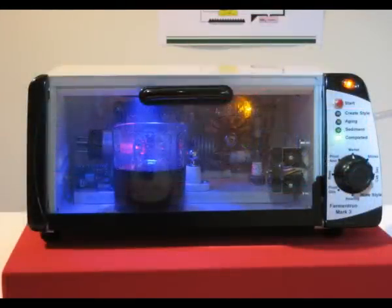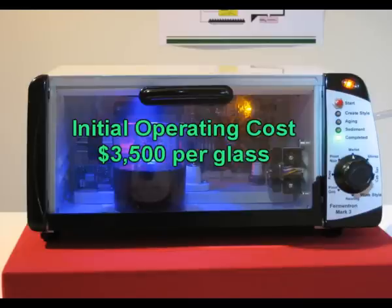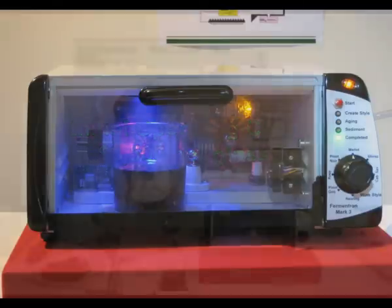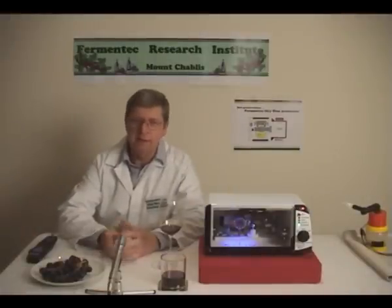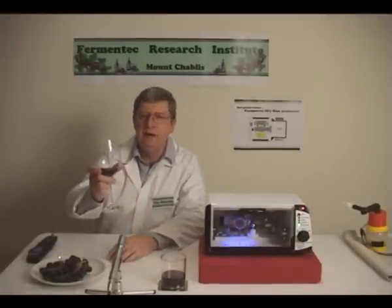Once the FM3 is in mass production, we expect the initial $3,500 operating cost per glass to drop significantly. Stay tuned for other innovative wine related product releases. Until next time, in Vino Veritas.